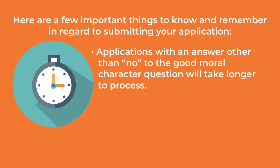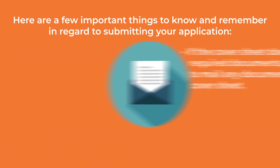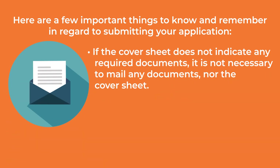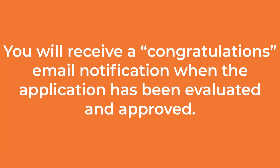Applications with an answer other than no to the good moral character question will take longer to process. TIMSS may give you the option to upload certain documents directly into your application. If an upload button is not available for a required document, it must be sent through the mail along with a copy of the cover sheet. Caution: do not upload documents under incorrect headings. If the cover sheet does not indicate any required documents, it is not necessary to mail any documents, nor the cover sheet. Check the status of your application at any time by logging in to TIMSS. You will see a congratulations email notification when the application has been evaluated and approved.